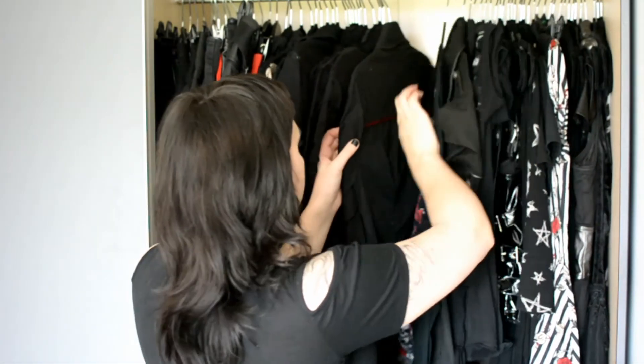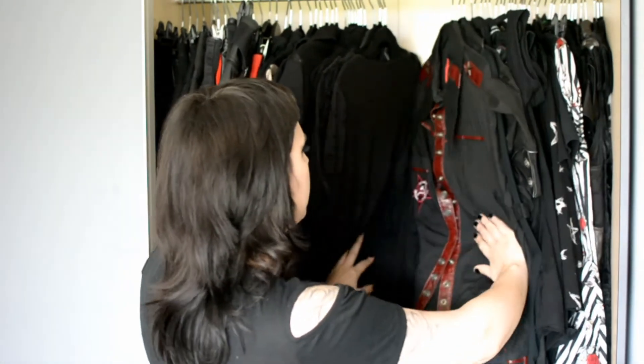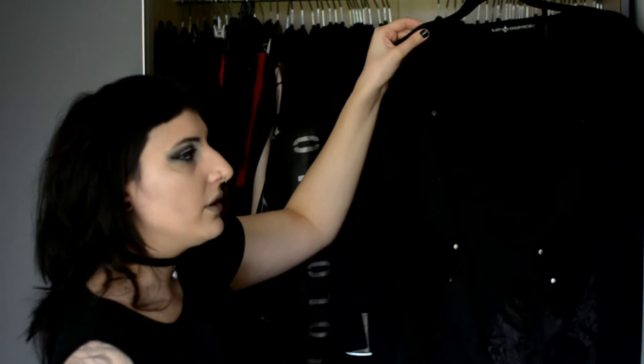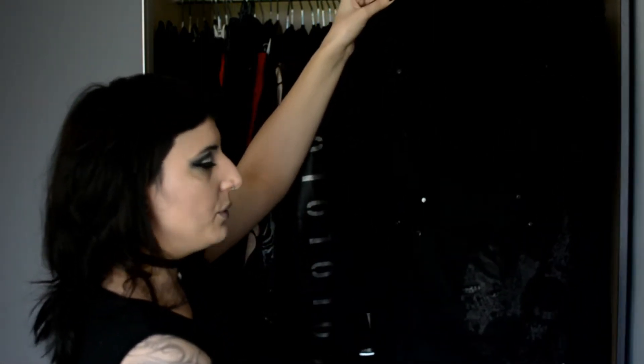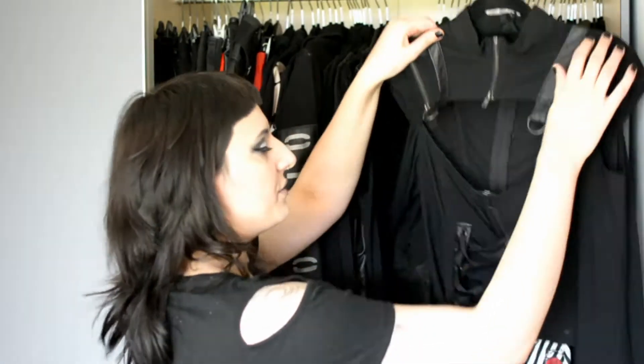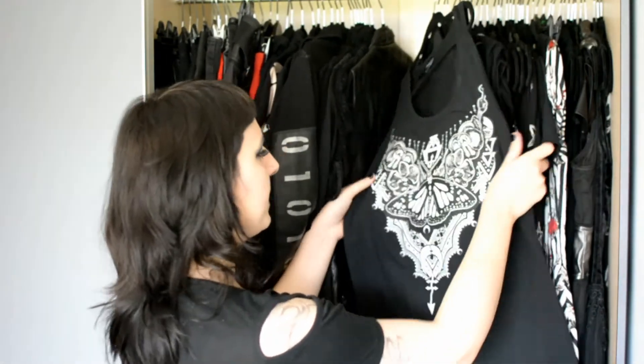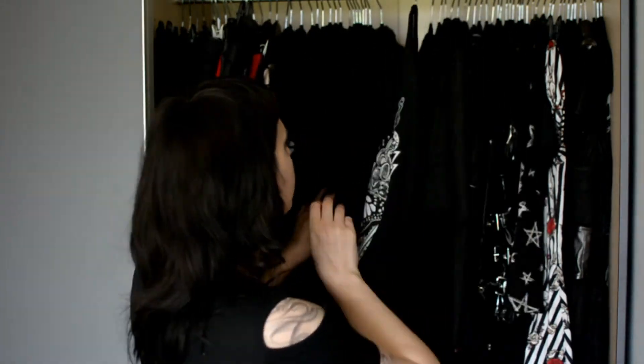Next we have the Das Bunker shirts — the long-sleeved version from the same collection as the top shown previously. I also have some Lip Service military shirts, one inspired by the Russian army. Then another long-sleeved top by Lip Service — one of my absolute favorites, truly gorgeous — from the Astro Vamps collection. This is my Restyle top from Attitude Holland with butterfly details on it. Then we have my studded platter jacket — well, it's more of an overthrow jacket.